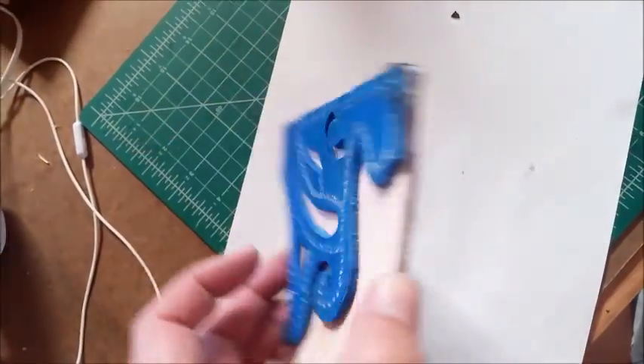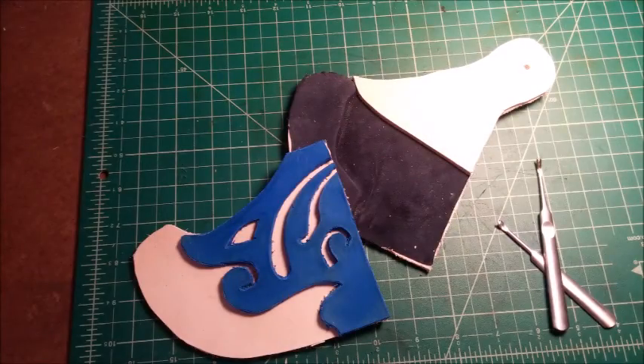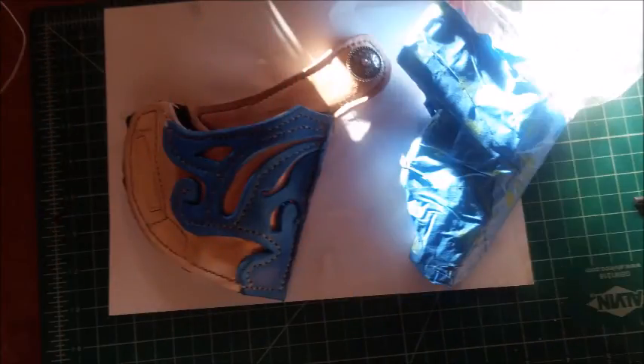I like to line my holsters with goatskin to protect them from debluing the guns.